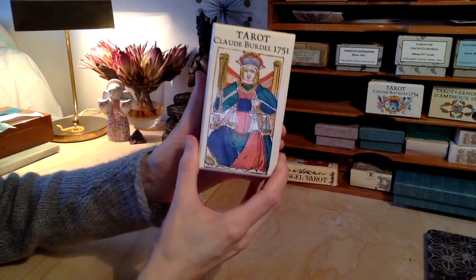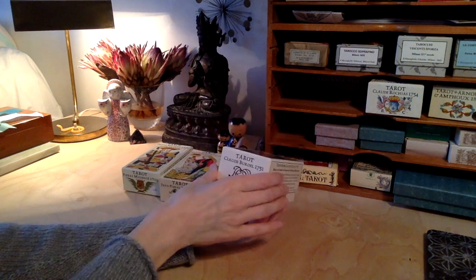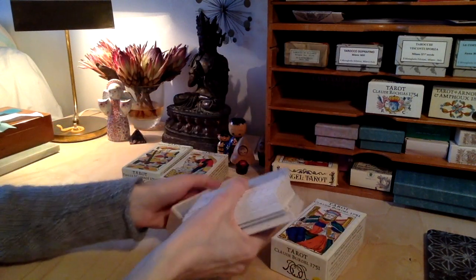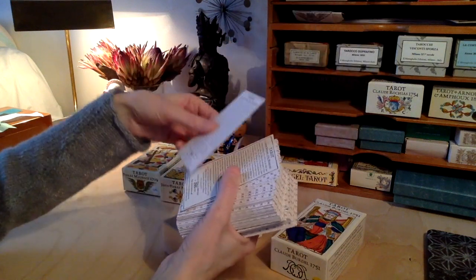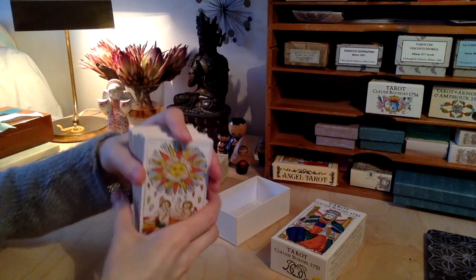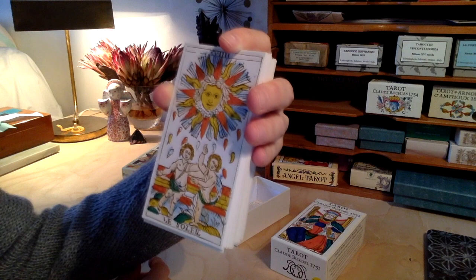So, Tarot Claude Biodel, 1751. This deck — I was very much looking forward to this one. This is very close to being number 3000 in the edition, so it's apparently one of the last ones. The Sun card in this deck is one of my favourite Sun cards ever, and that was a very good reason for me to get this deck. I love this one.